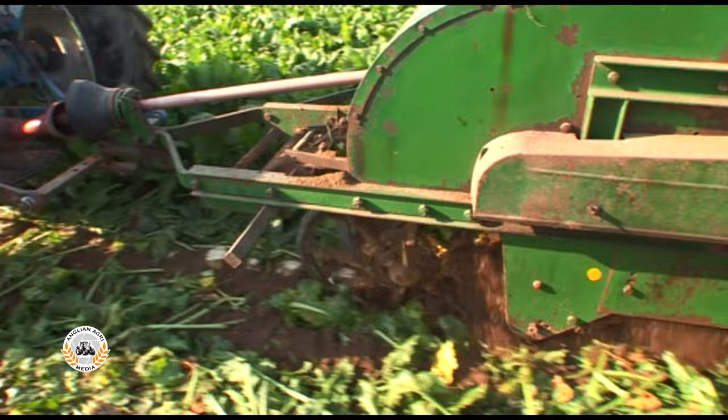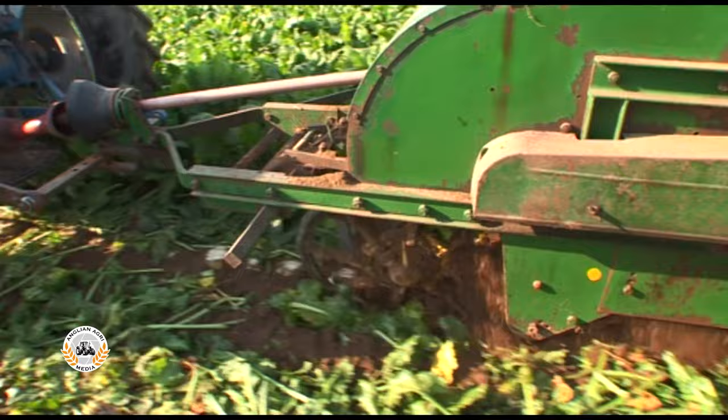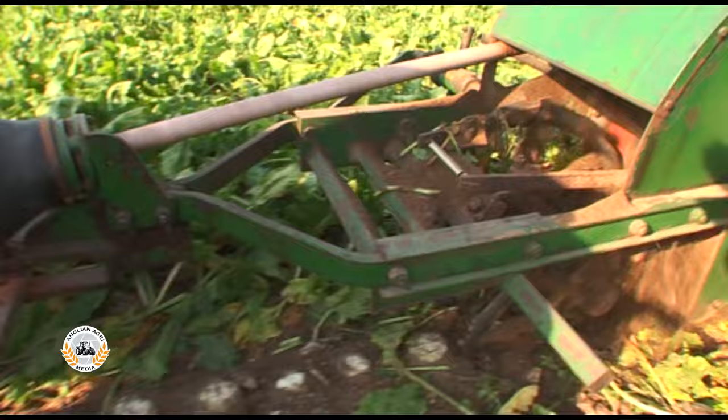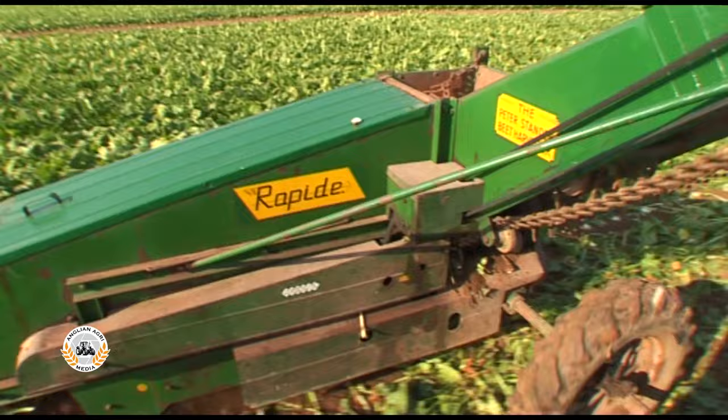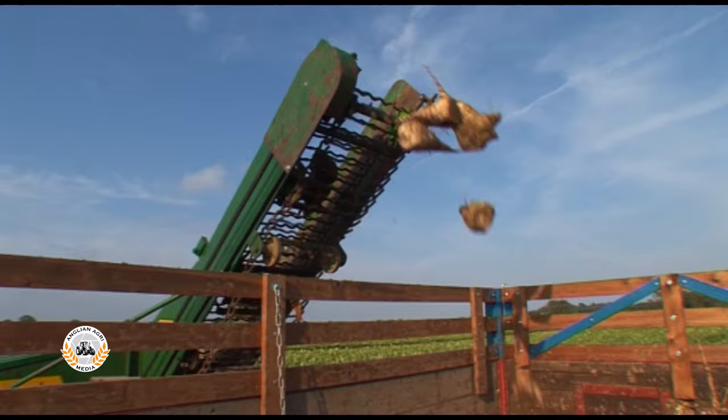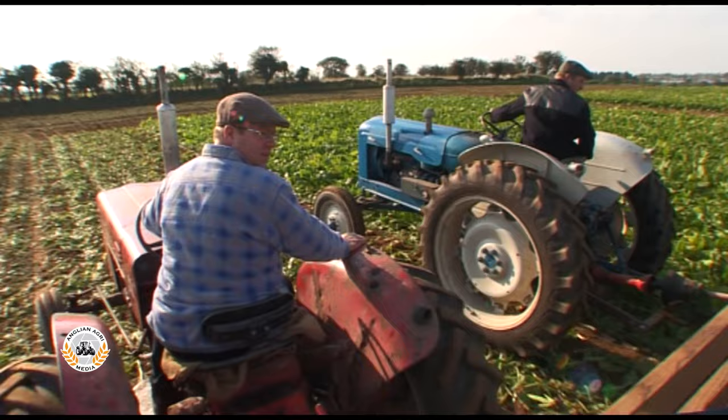Maynard type lifting wheels squeeze and pull the beet from the ground, with lifting depth controlled using the tractor's hydraulics. Rubber flippers knock the beet from the wheels onto a fully enclosed rod link elevator with Standen's wavy clean links and a top scrubbing web for cleaning. The discharge elevator delivers the beet into a trailer at a height of seven foot eight inches, and like the Cadet, this Rapide has done a good job of retaining tap roots.